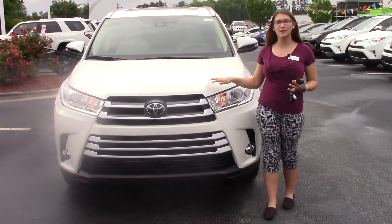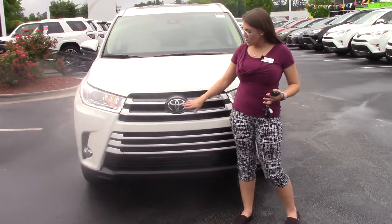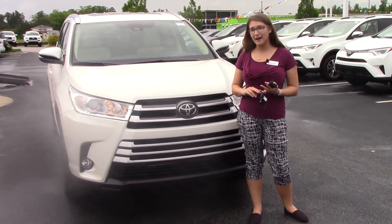Today I have the pleasure of bringing to your attention a 2018 Toyota Highlander XLE, Blizzard Pearl in color. As you can see, we have our chrome extended grille here with Toyota badging that holds your safety cinch, which gives you TSSP, pedestrian alert, and also automatic high beams.